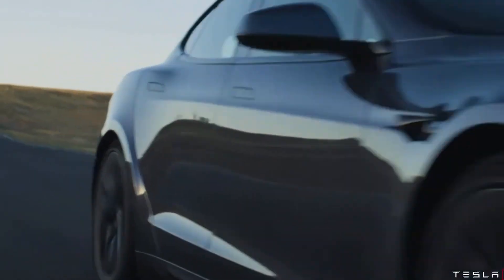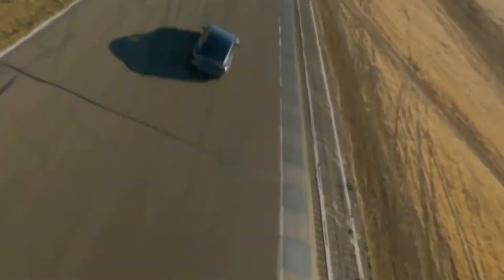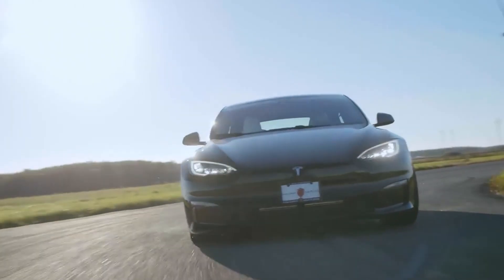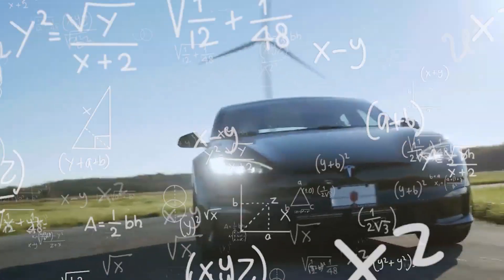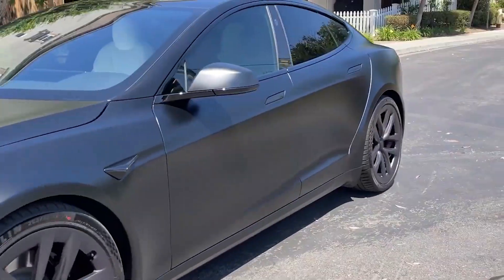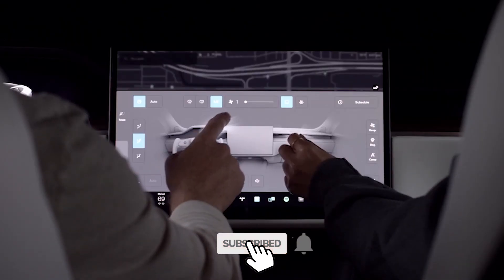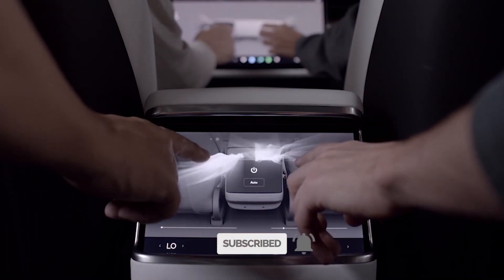Tesla Model S Plaid – Pushing the Laws of Physics to the Max. The Tesla Model S Plaid is a car unlike any other. Tesla has gone to great lengths to push the laws of physics to the max with its latest electric car model. In this video, you'll see a full analysis of the model and discover what makes it so incredible. Keep watching because the features of the Tesla Model S Plaid are out of this world.